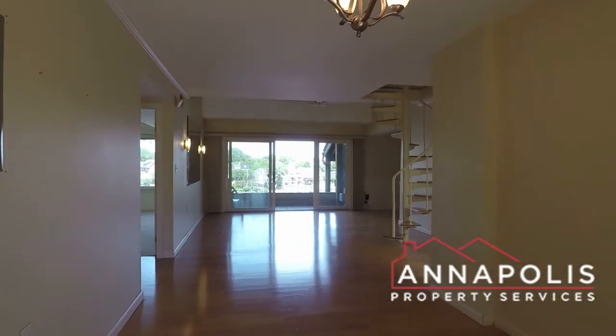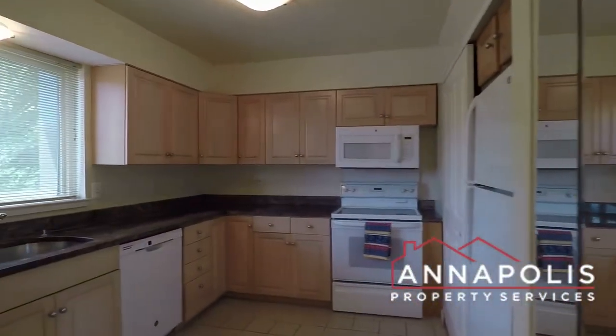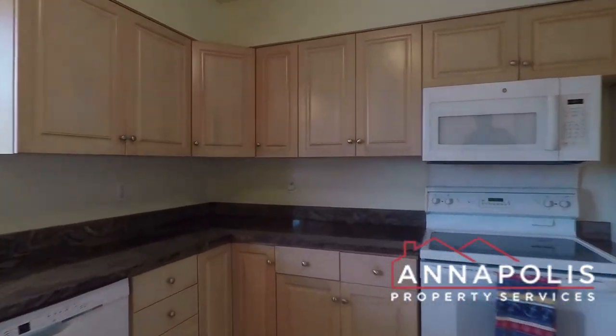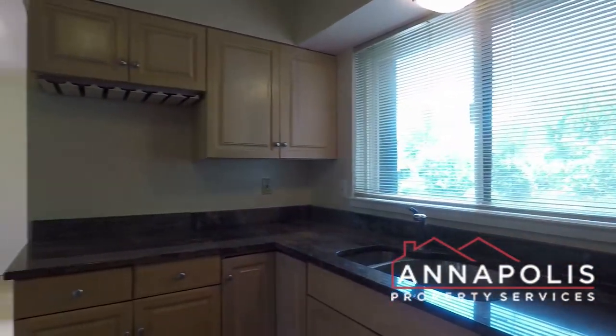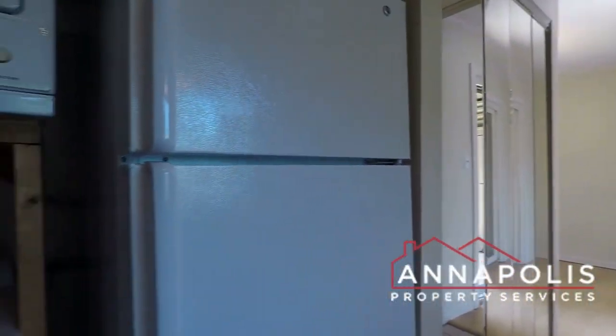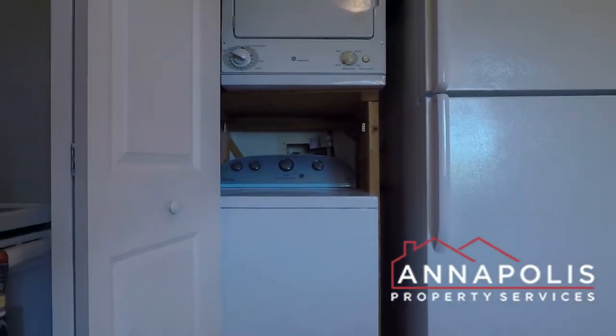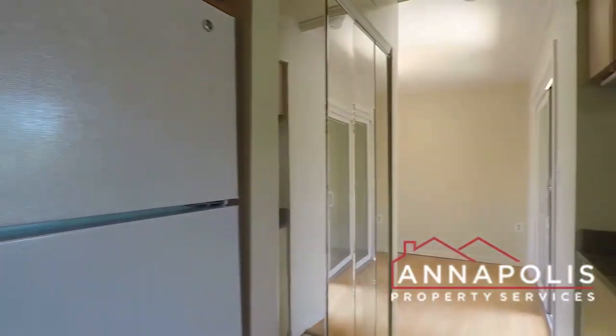Back inside, off to the left here, we've got a really good sized kitchen with an electric stove, microwave, dishwasher, double sink, fridge, freezer, and a stacked washer and dryer here in the unit.